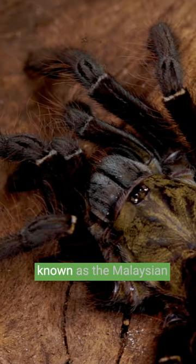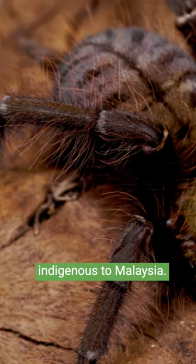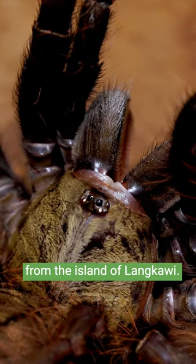Omothymus chiotai, also known as the Malaysian earth tiger tarantula, is indigenous to Malaysia. The tarantula you see here is a closely related species from the island of Bokawi.